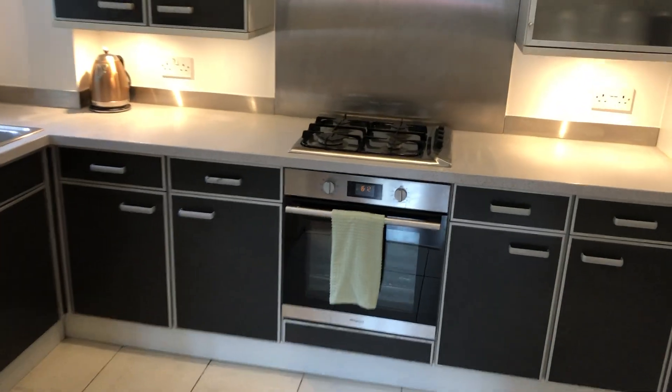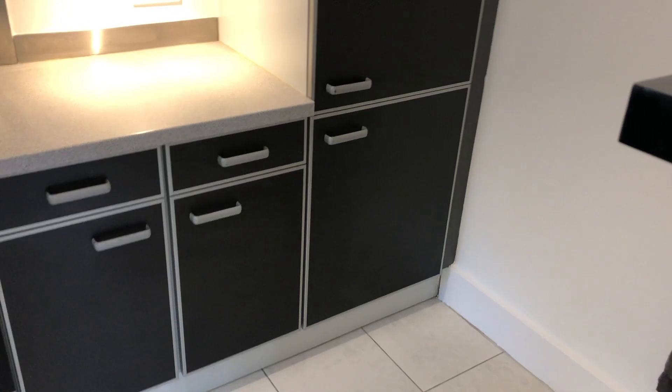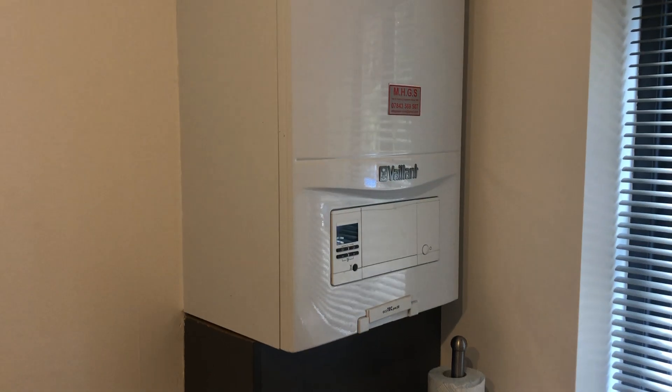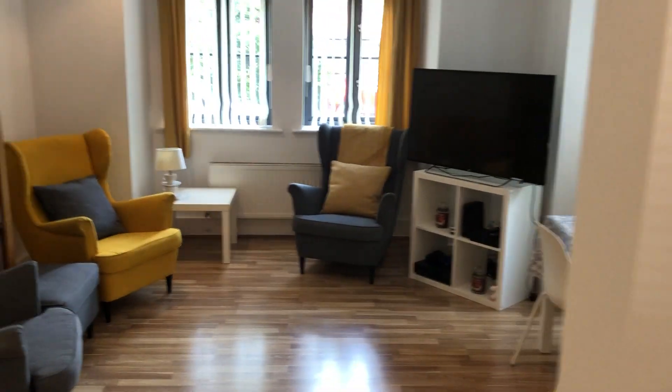You have an archway here from the living room going into the kitchen, where there's a gas hob, an electric oven, an integrated fridge and freezer, and the rest is cupboard space. There's also space for a washer dryer. The property has a very good Vaillant combi boiler connected via an app, so you can control your heating remotely.